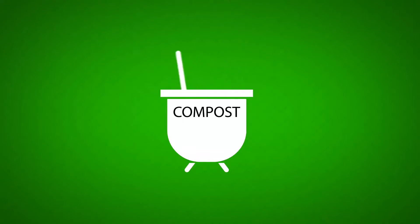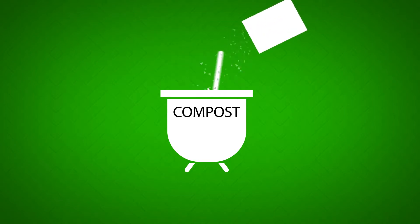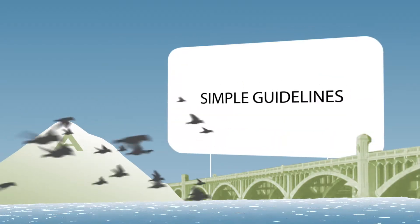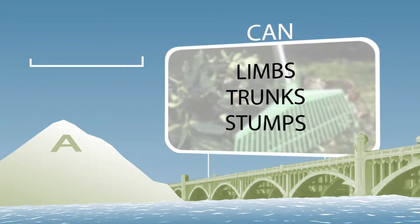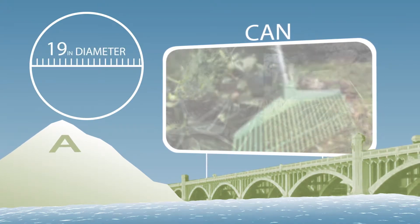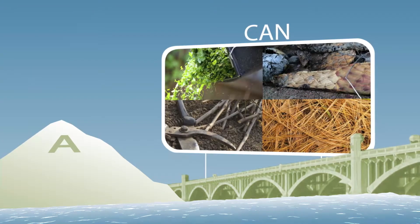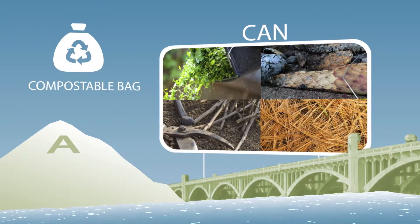Good compost has to be blended just right. There is a specific recipe we follow to make sure it's full of nutrients to help new plants grow. Here are the simple guidelines: you can place out tree trimmings, including limbs, trunks and stumps cut into 4-foot lengths and no more than 19 inches in diameter, and leaves, pine needles and even hedge clippings and cactus if they're placed in a cardboard box or compostable bag.